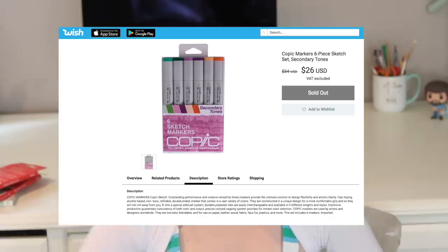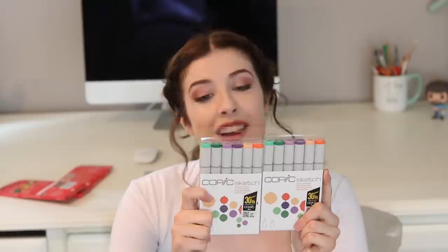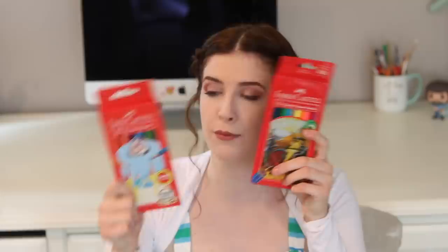I found a set of Copic markers in secondary colours, and I was like, I've got to buy them. They were like $36, and I know I can get that cheaper online somewhere, but for the sake of this video, I bought the expensive Copic markers from Wish to see if they were like the actual ones. I also bought the same set of Copic markers on Amazon. They look identical — the only reason I know these are different is because I stuck a little A on the corner of the Amazon ones.